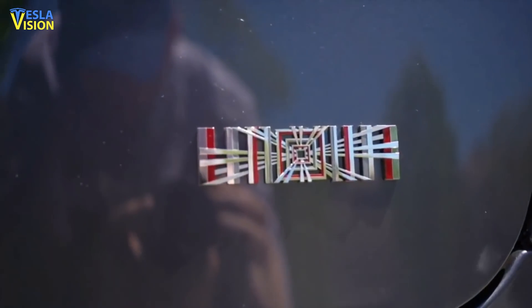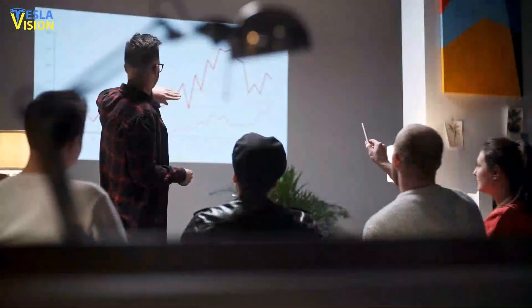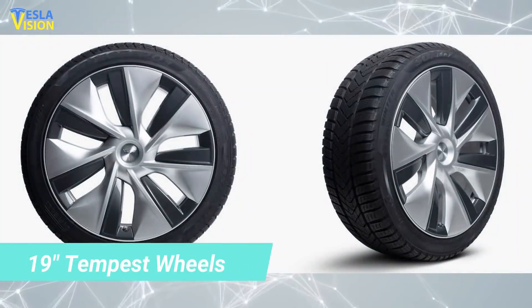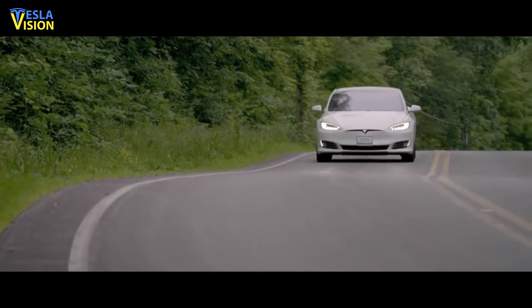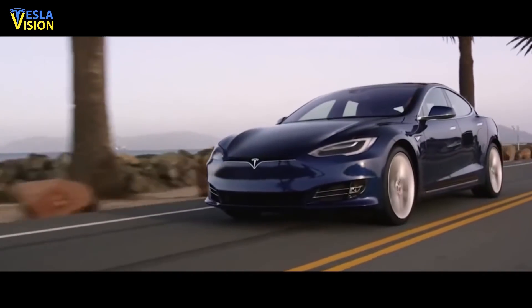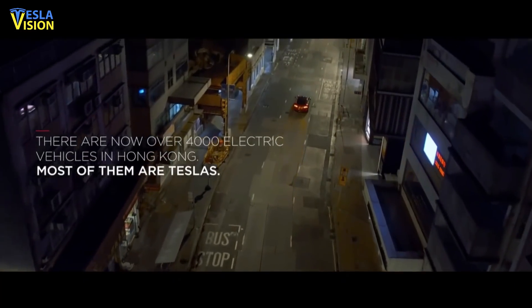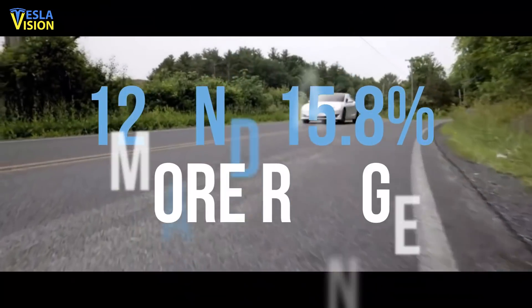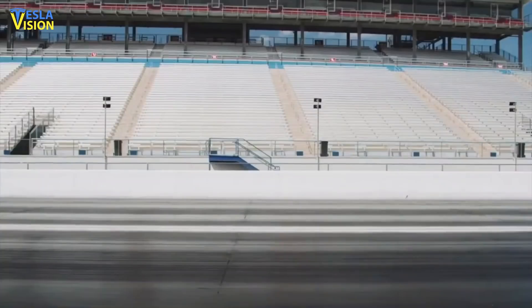However, these figures are only for the version of the Model S Plaid with 21-inch Arachnid wheels. The EPA hasn't yet released its ratings for the base configuration with 19-inch Tempest wheels, but the automaker has estimated a range of 390 miles. That's a significant 42-mile difference just based on the wheels, which many people often look down upon considering their impact on efficiency. In simple words, the Plaid with 21-inch wheels is the most efficient version, boasting between 12 and 15.8 percent more range than the Plaid with 19-inch wheels, according to the EPA.